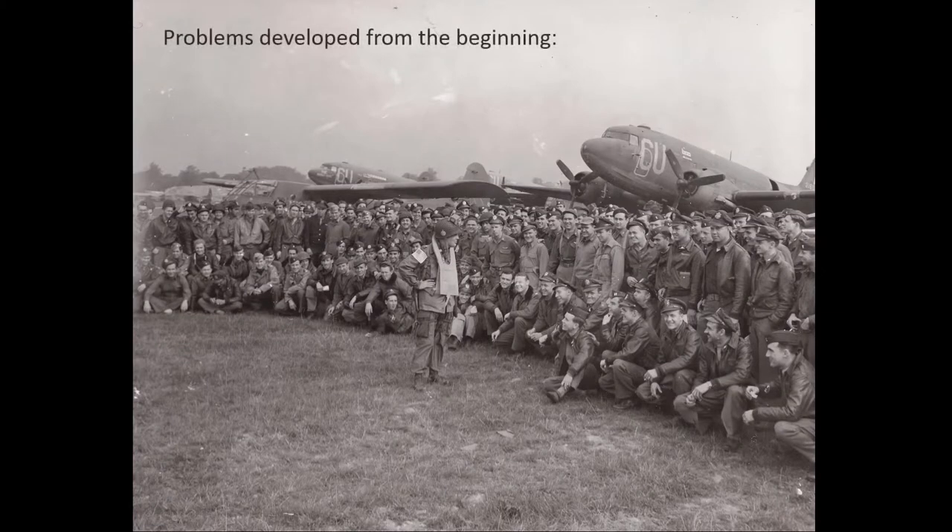From the beginning, problems developed. First, the Germans were exhibiting more resistance than expected. The airborne forces could hold ground already taken, but had difficulty advancing. The second problem was the weather. On the third day of the operation, bad weather prevented aircraft from taking off from England. Of particular concern to the 82nd Airborne, who were already facing challenges in the accomplishment of their mission, the inability of the 325th Glider Infantry Regiment to reinforce the division at Nijmegen was a serious setback.